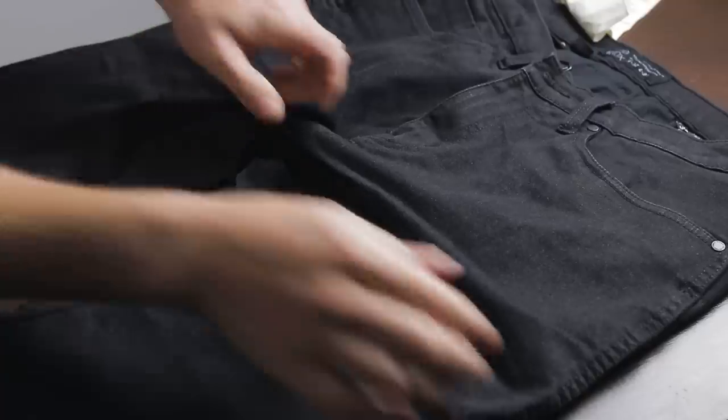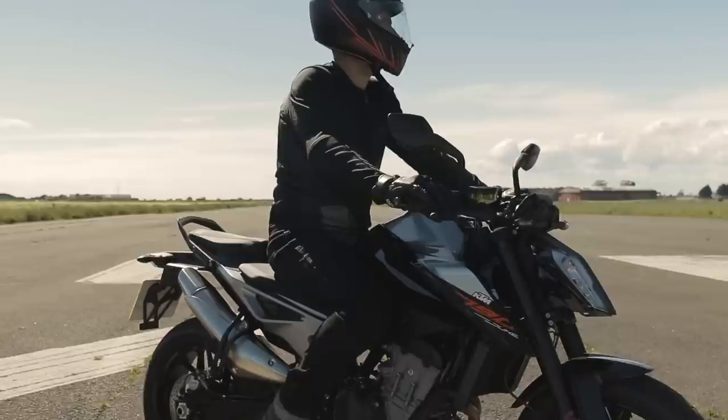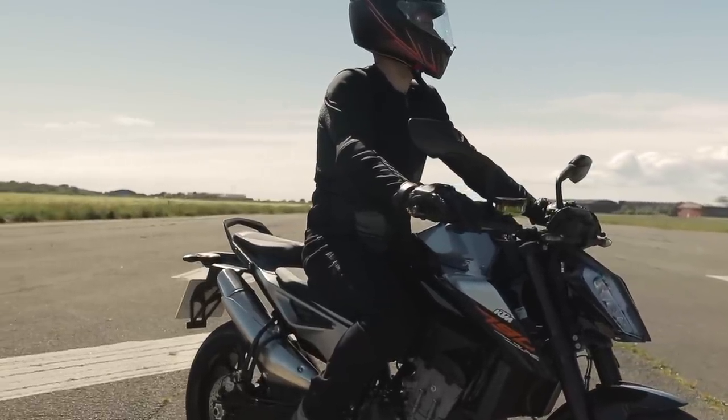The new denim incorporates a 2% stretch, which makes the Richmond Mark II so much more comfortable than the previous model. On a personal note, I've been wearing the original Richmond over the past four years, and putting the new model on is a radical improvement in comfort and fit, making wearing them all day a much more realistic proposition.